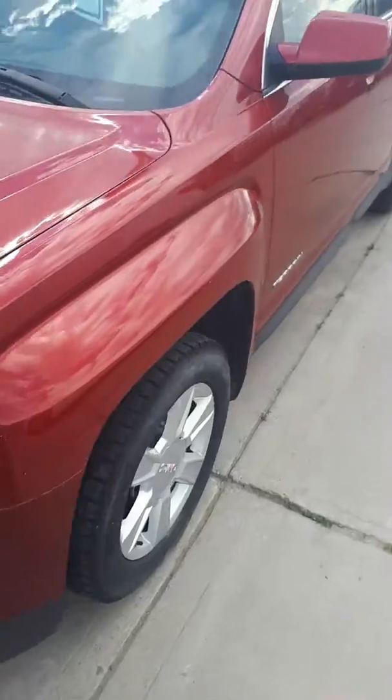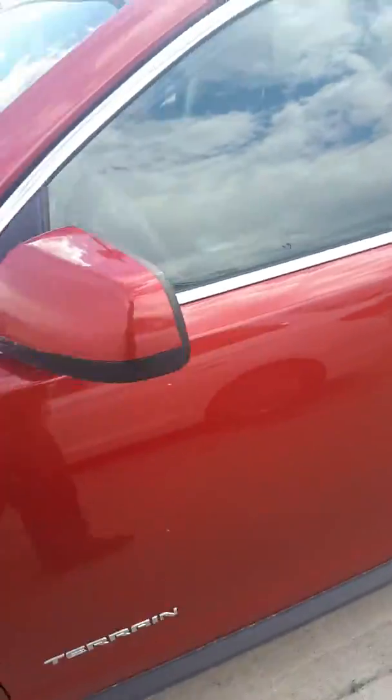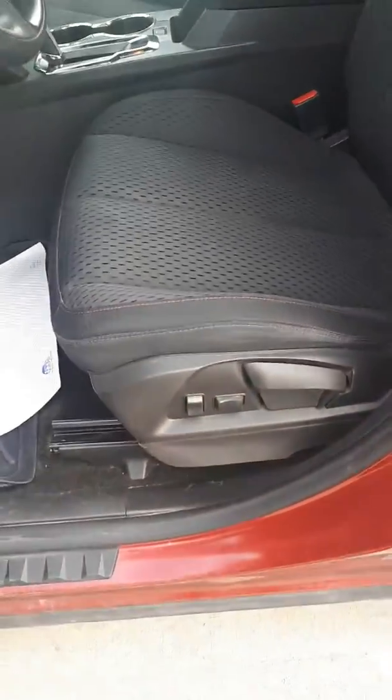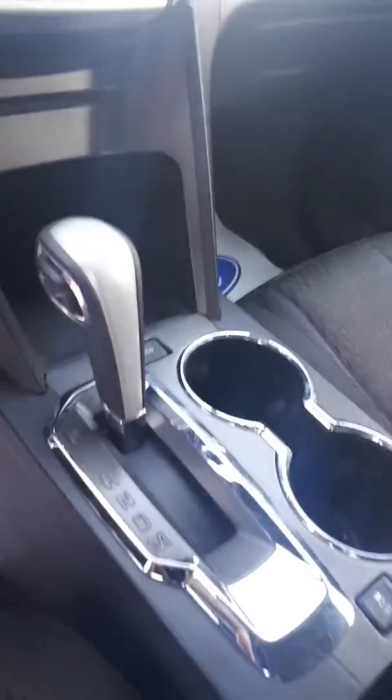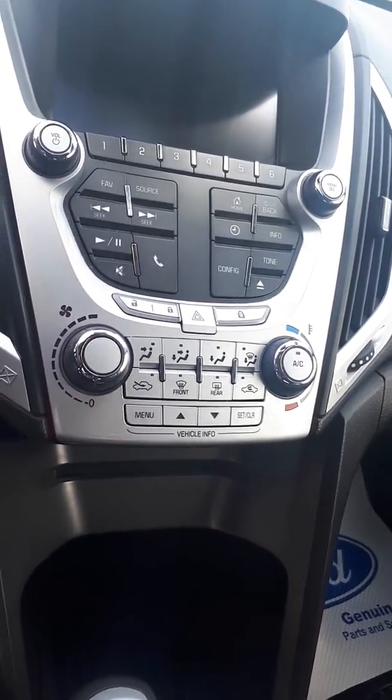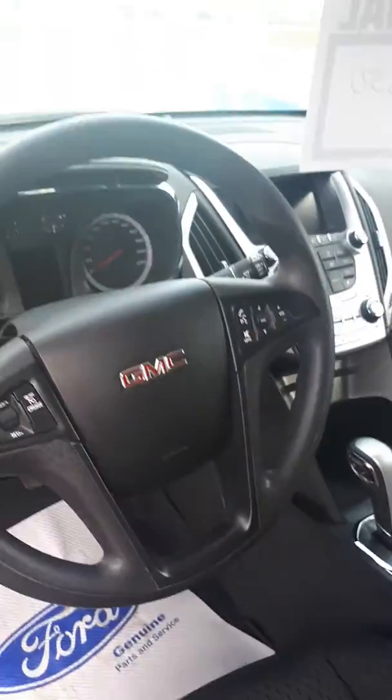Alright, let's take a look at the inside here and I'll show you what we've got going on. So right here you can see the driver's seat — it's a power control unit, which is quite nice. Here's your shifter and your center console. It's got your climate control, your radio, and your steering wheel.